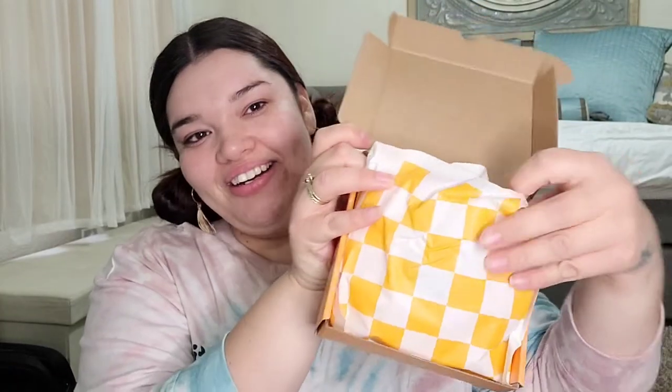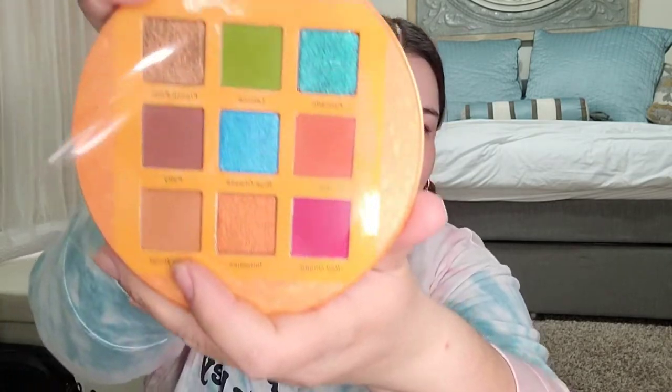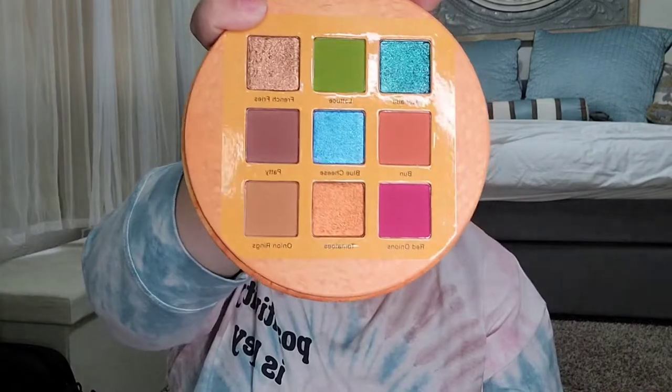The next thing is the Glam Light Burger Slider, and oh my gosh, this is so cute when you open it up. Look at this burger — it's actually like a bag when you take it out of the burger slider packaging. And then look when you open it — oh, the pretty colors!